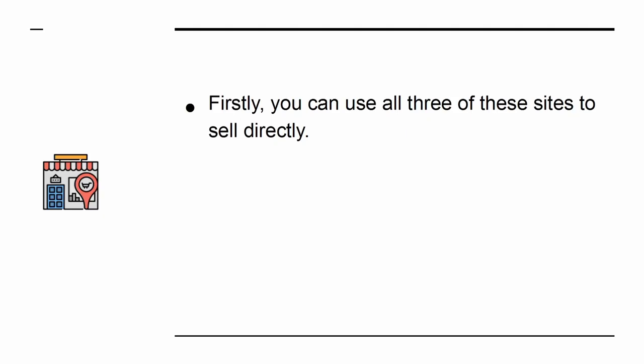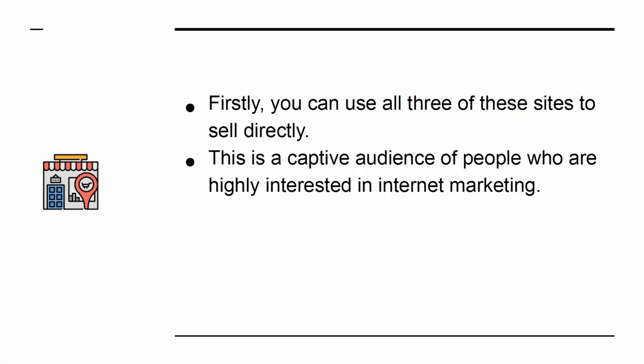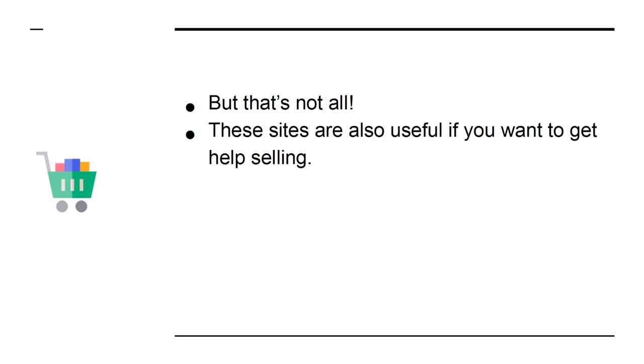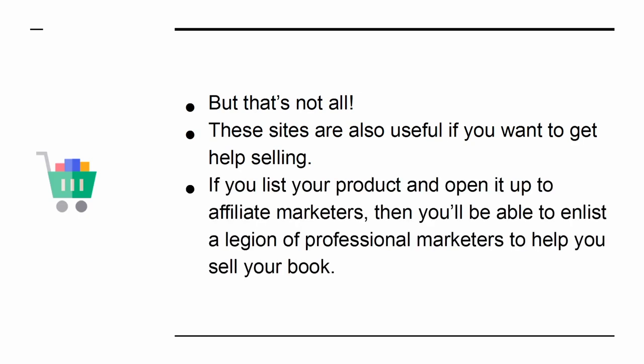What if you were the person with the product? Firstly, you can use all three of these sites to sell directly. This is a captive audience of people who are highly interested in internet marketing. So if you have a product that caters to that audience, then you can potentially make some big sales here. But that's not all. These sites are also useful if you want to get help selling. If you list your product and open it up to affiliate marketers, then you'll be able to enlist a legion of professional marketers to help you sell your book.